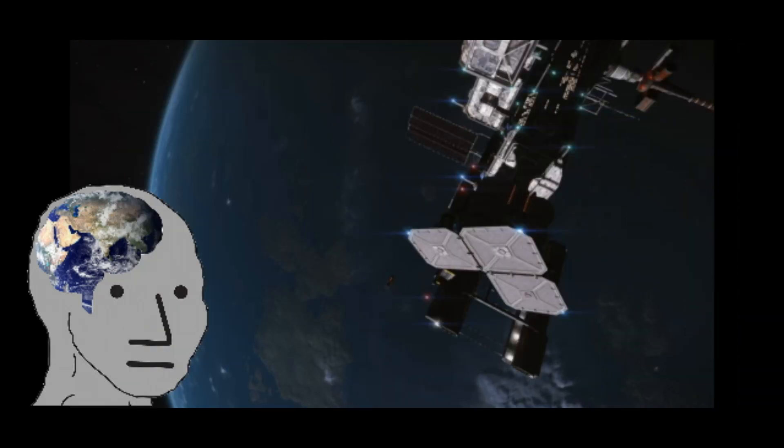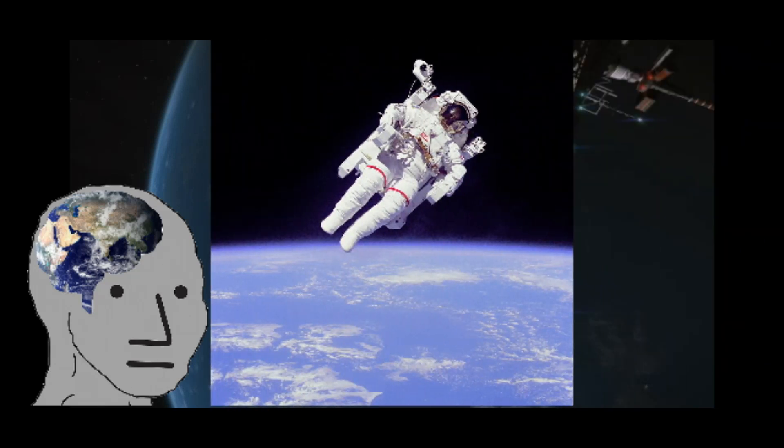STS-41B had the first untethered spacewalk by Bruce McCandless, using a manned maneuvering unit. This EVA would produce one of the most famous astronaut images of all time, showing McCandless seemingly sitting comfortably as he floats in space.